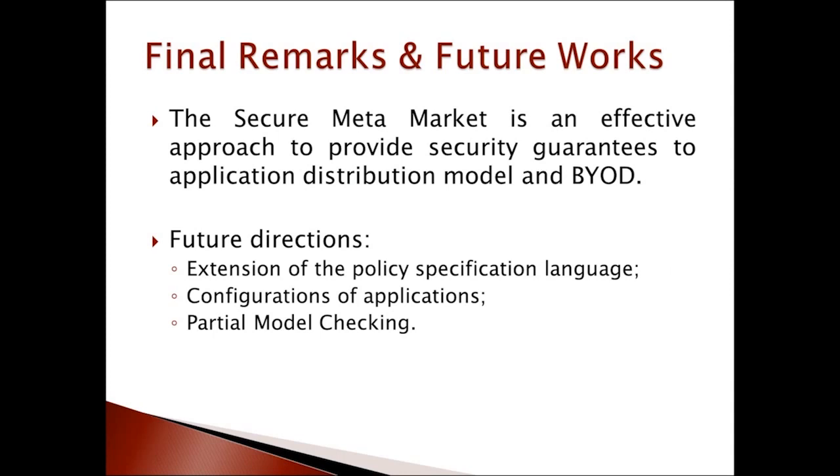This work investigated the possibility of extending the mobile application distribution model to provide security guarantees by means of a secure metamarket. We showed the feasibility of the approach through experimentation. Future directions include the extension of the policy specification language, the analysis of application configurations, and the usage of compositional reasoning techniques, with partial model checking being a suitable candidate.